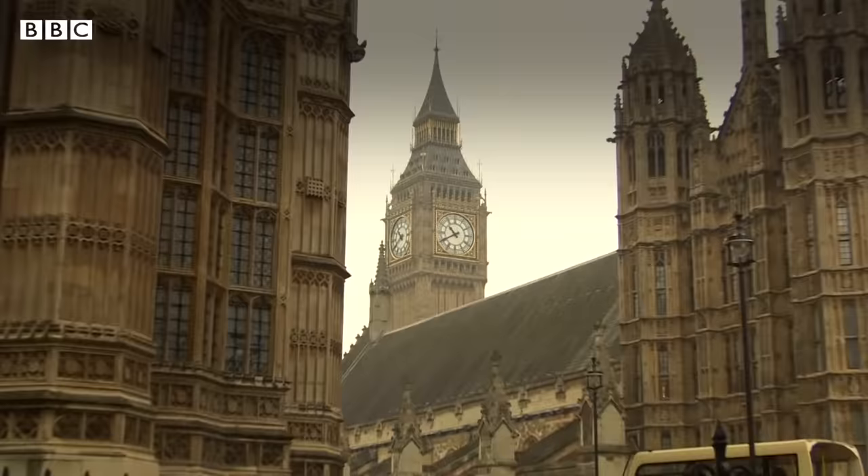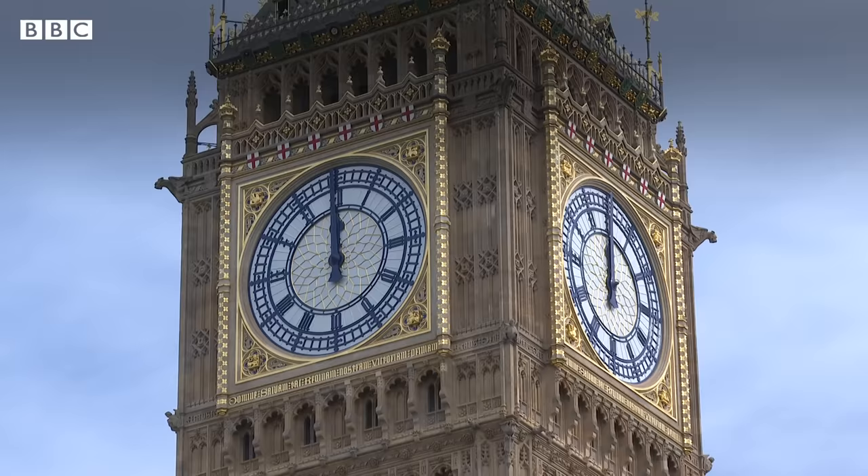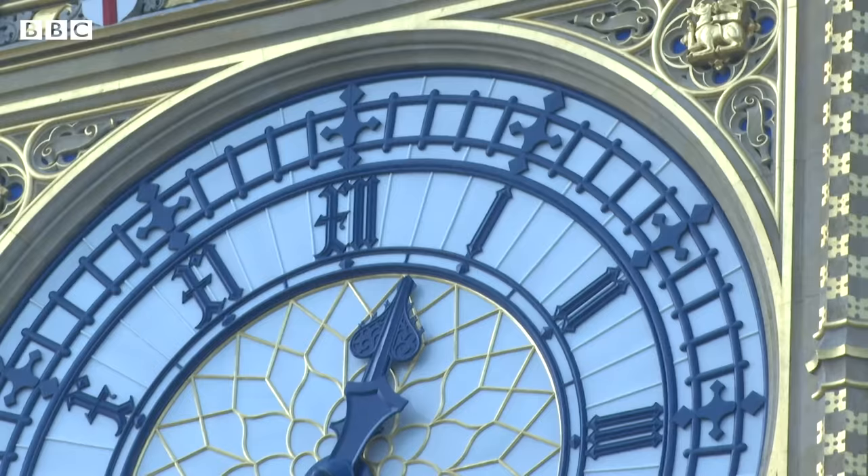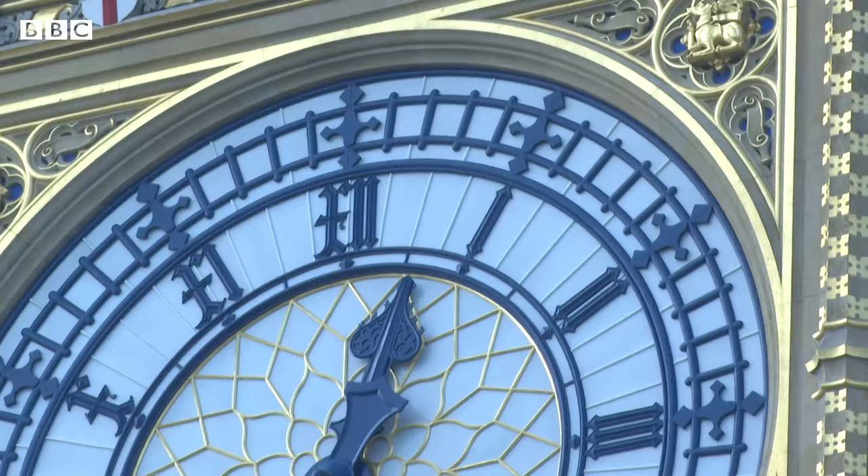The front of the clock faces has undergone a big change, probably the most noticeable one. The colour scheme is completely different to what it was five years ago. It's now bare stone and gold faces, and that's what it looked like when it was originally done way back.